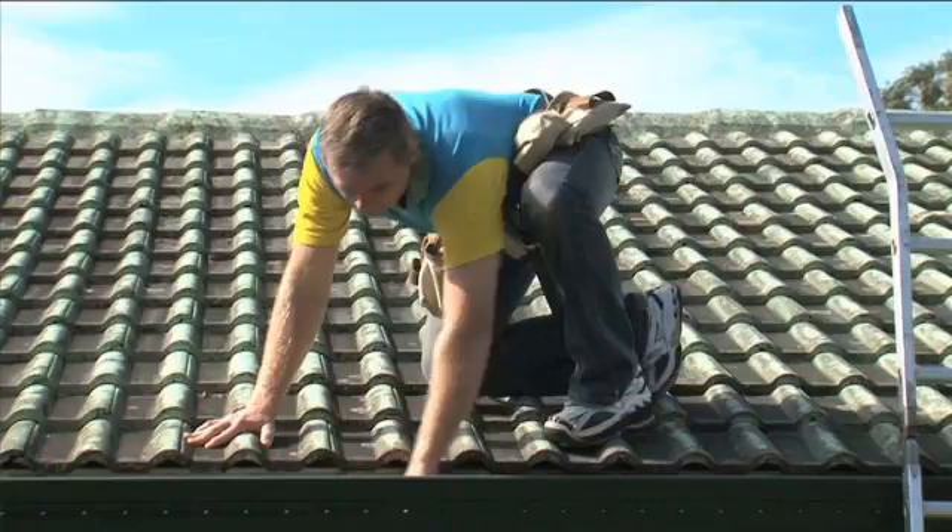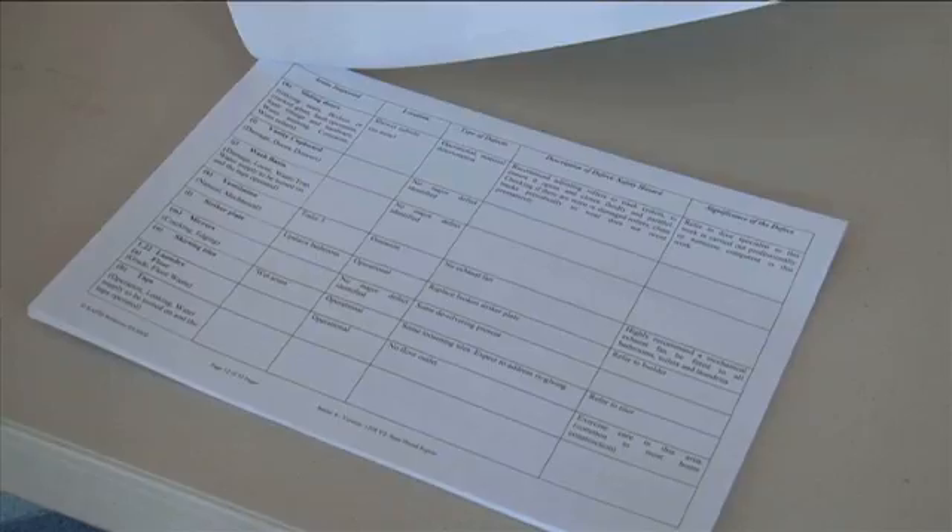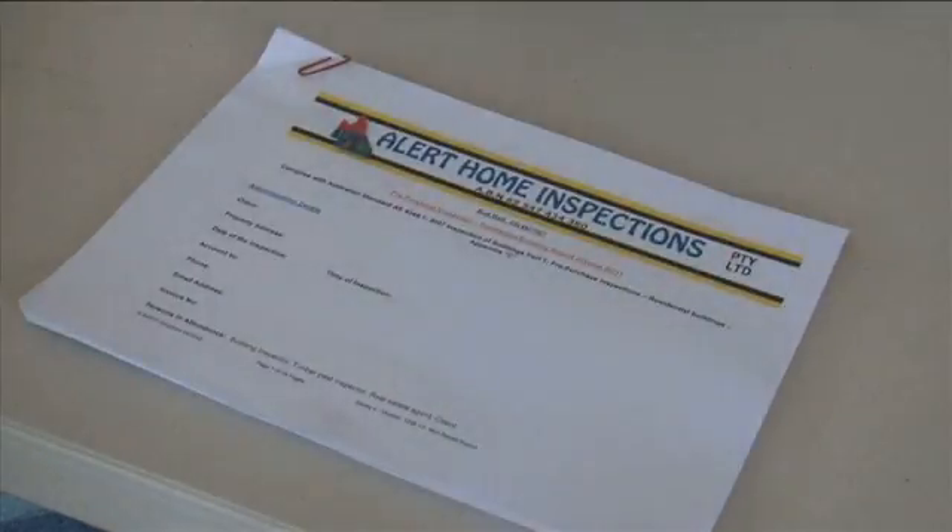We're giving them an education on what a home is all about and what they're actually getting into. Feel free to give us a call or make a booking online.